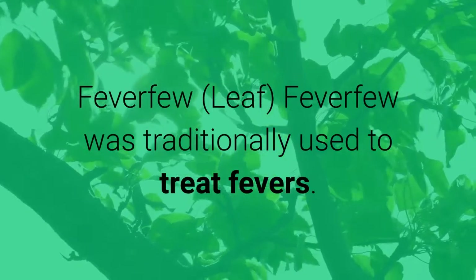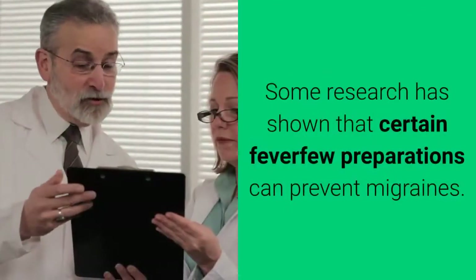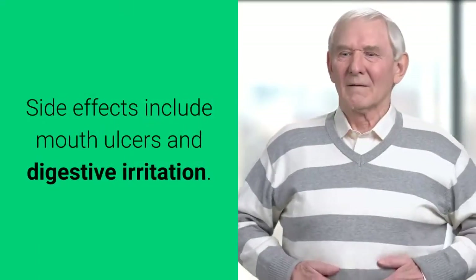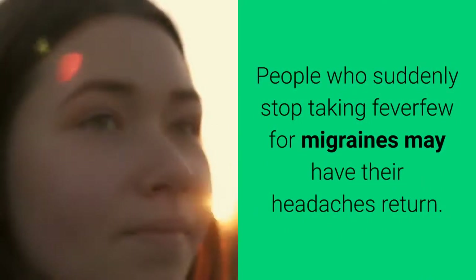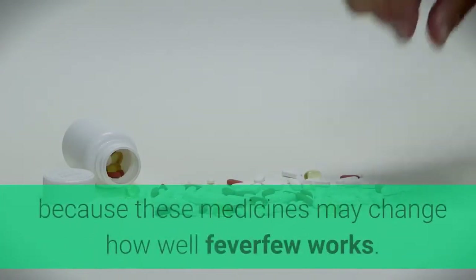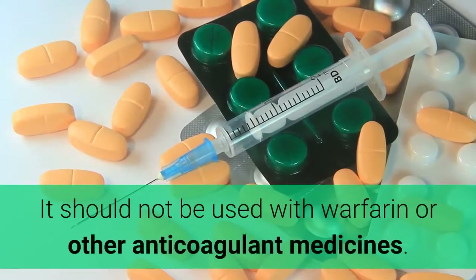Feverfew — leaf. Feverfew was traditionally used to treat fevers. It is now commonly used to prevent migraines and treat arthritis. Some research has shown that certain feverfew preparations can prevent migraines. Side effects include mouth ulcers and digestive irritation. People who suddenly stop taking feverfew for migraines may have their headaches return. Feverfew should not be used with non-steroidal anti-inflammatory medicines, warfarin, or other anticoagulant medicines.